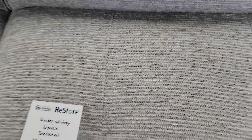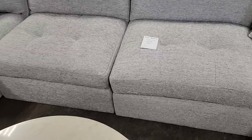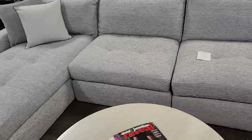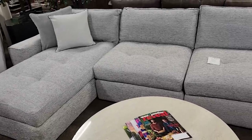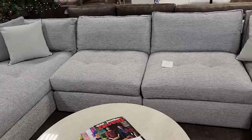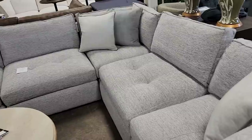And look at the sectional — again, these are brand new pieces of furniture. This is $895. I know that sounds like a lot, but look these up online. So you get the chaise lounge on the end. Look how beautiful — brand new furniture and it comes with the pillows.